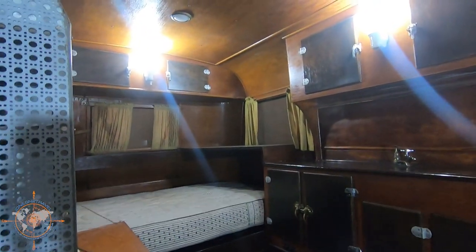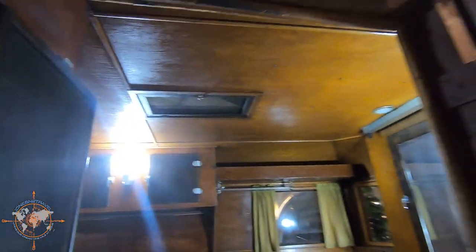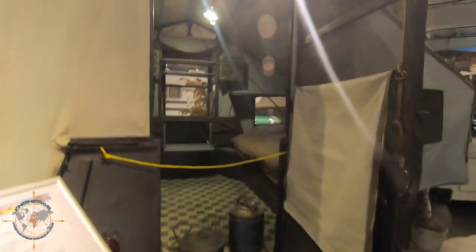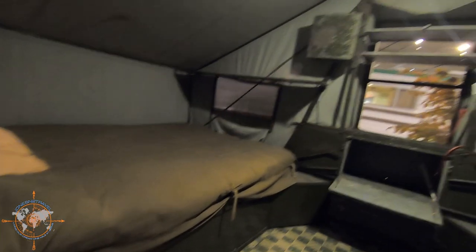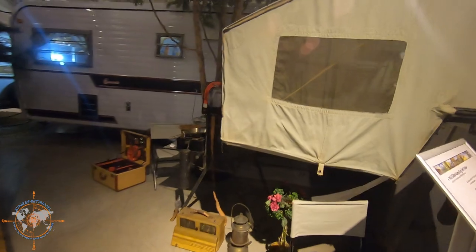Wow. I don't know when plywood was invented, but they use a lot of it in these. They even have a ceiling vent — this is a pop-up. Not like the pop-up we had when I was a kid, but it's a pop-up. That's pretty cool though. Look at all the space — that had to have been amazing back in the day, especially as small as the RVs were.